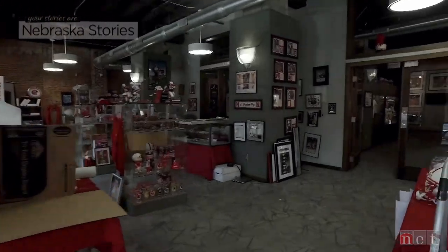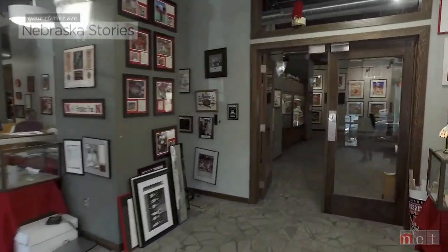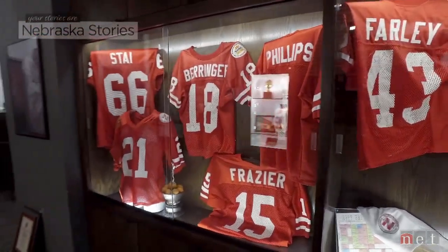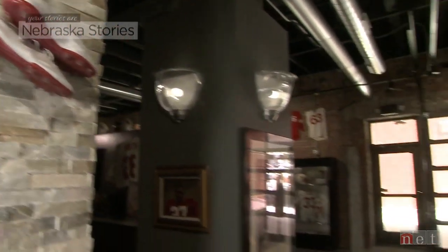Hidden in Lincoln's Haymarket is a gallery dedicated to Nebraska football. Its curator, J.C. Wickstrom, has been a sports memorabilia collector since he was a small child.